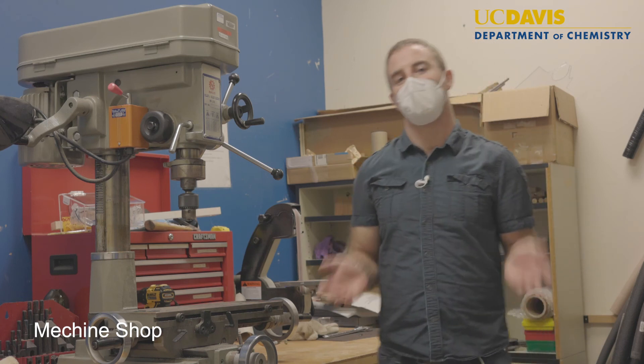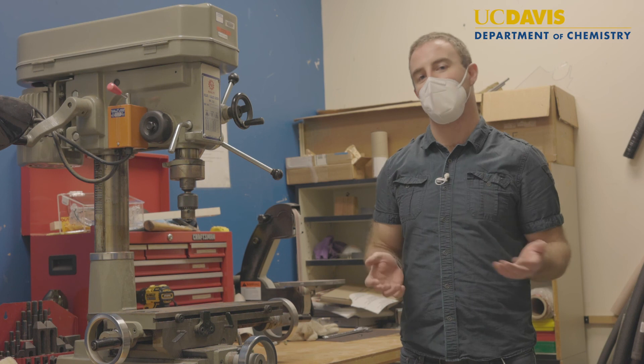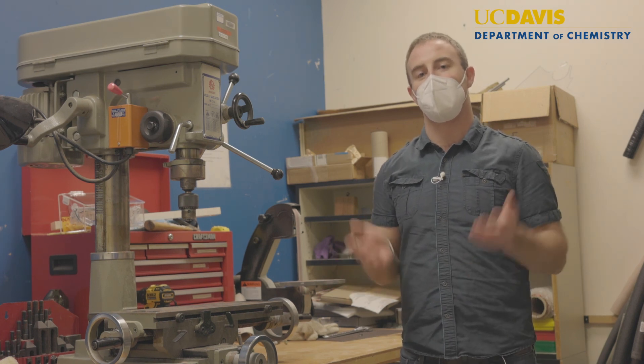The NMR facility also has a machine shop. Here we have a band saw, a drill press, a lathe, and a belt sander that allows us to custom fabricate and design things for users' experiments. The facility also has a 3D printer that allows us to create custom parts as well as consumables for users, such as these NMR tube holders.